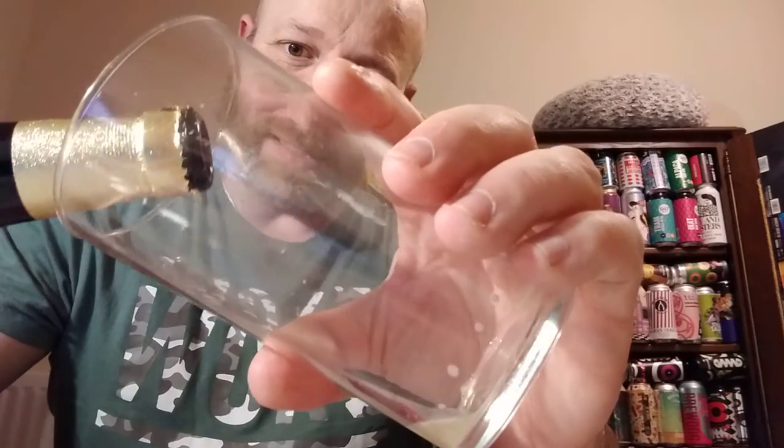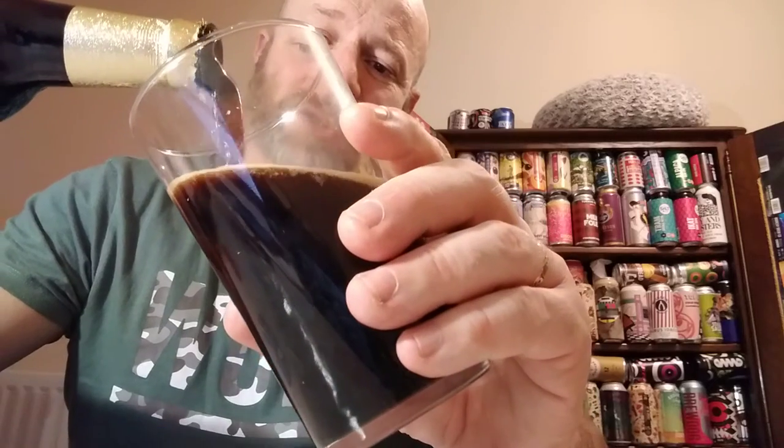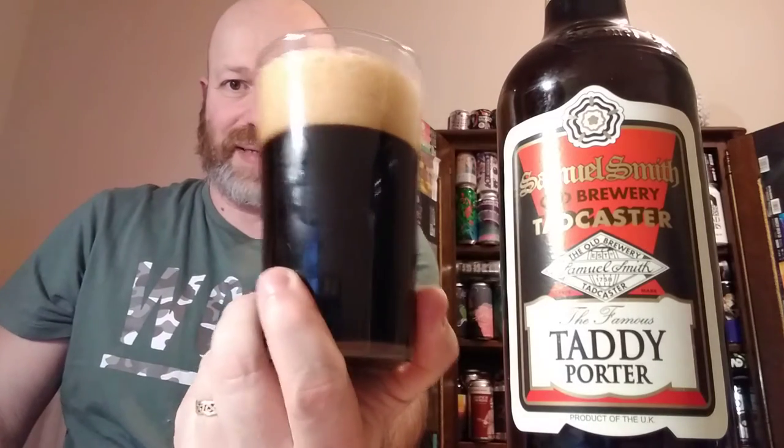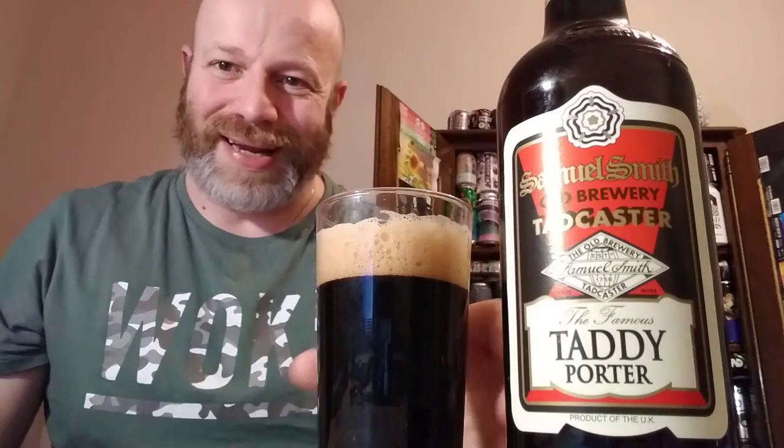The Taddy Porter has a little bit of liquorice for me, and of course the Taddy Porter is named after Tadcaster, where they are based. One of my favourite ever stouts is the Samuel Smith Organic Chocolate Stout — if you've never had that, it is absolutely wonderful. Beer in the glass: jet black as you can see, off-white head. It looks old school. The aroma out of the glass — you get an inkling of liquorice but not much.